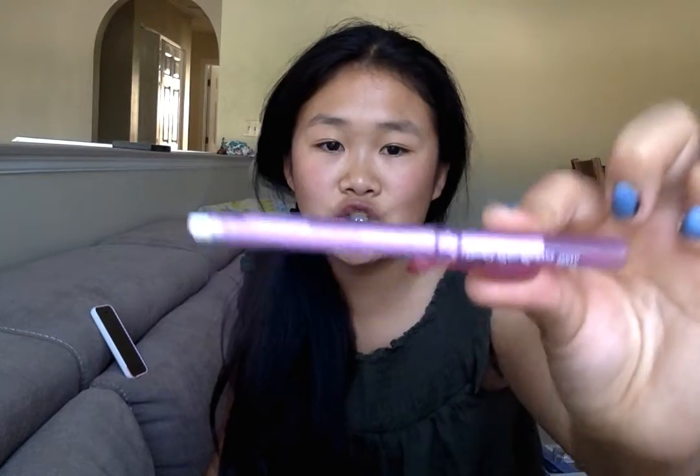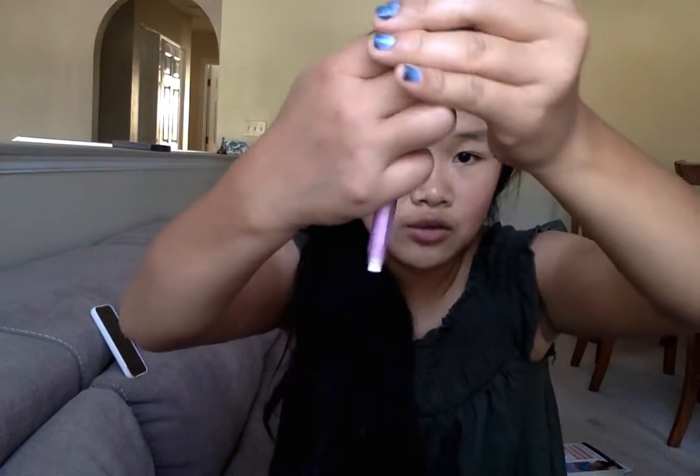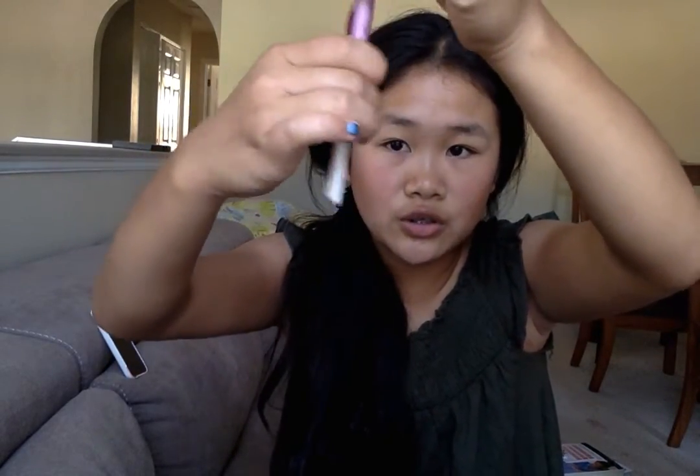This is the eraser I use every day — it's the Pentel click eraser that I got from a yard sale. I've had these erasers before but they were all black, and I really liked that this one is a transparent pink color. It has a raspberry-type clicker — basically you click it and the eraser comes down.